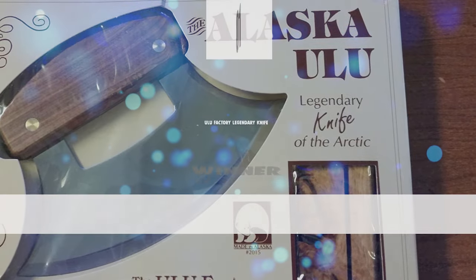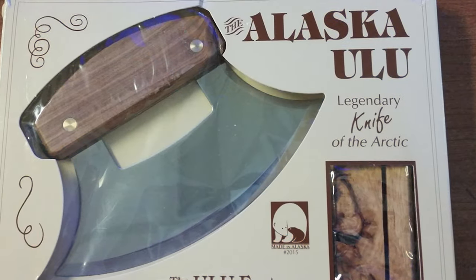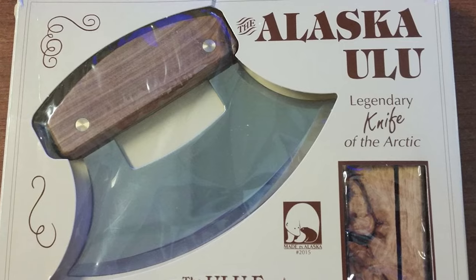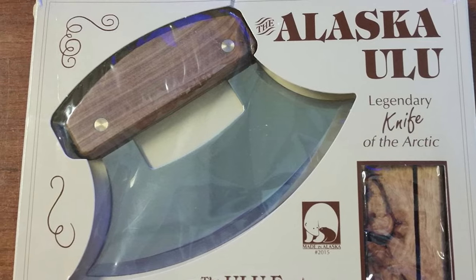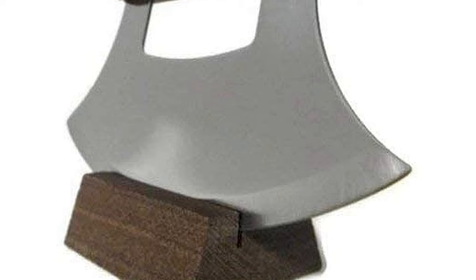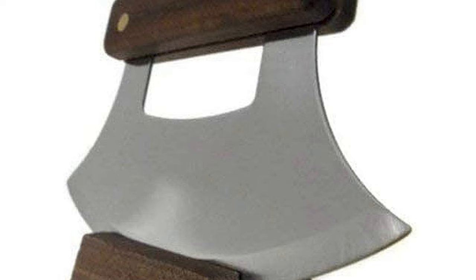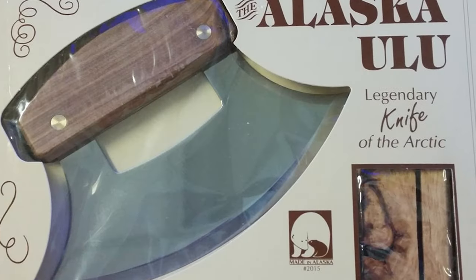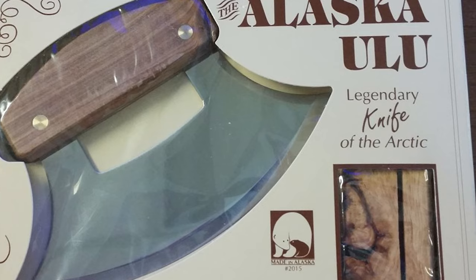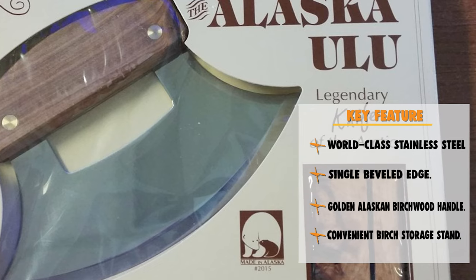At last, we're about to get to the winning knife that checks all the boxes. Number 1: ULU Factory Legendary Knife. The Ulu is a knife with a semi-circular blade, originally crafted by the native Alaskan people over 3,000 years ago. This knife is styled for utility; this design comes from the Inupiat Indians of northwestern Alaska. The Ulu performs cutting and chopping jobs with the greatest of ease. These larger handle Ulus with the open blade are very popular with the avid Ulu user. The knife also comes with a convenient birch storage stand.